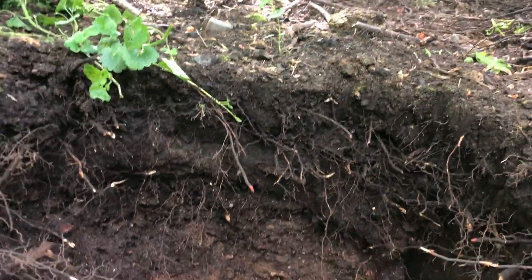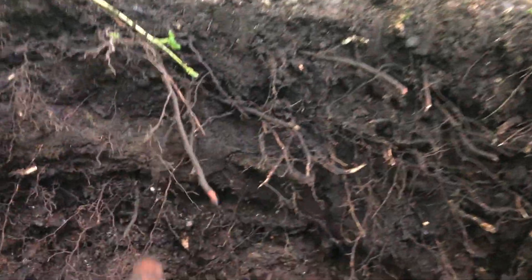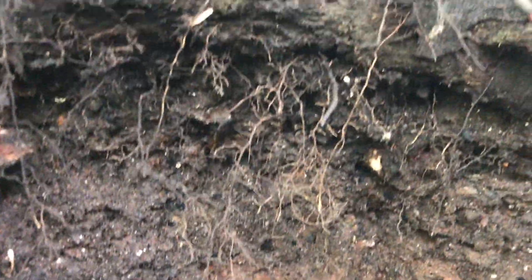I'll stop just to show you this - it's a really clear example of the layering that I talk about. So you've got the dark at the top, then you've got this greyish ash, then you've got this red ash, then you've got this brownish dark grey ash. And then right at the bottom is the sand. Yeah, gives you a good cross section of what I'm talking about there.